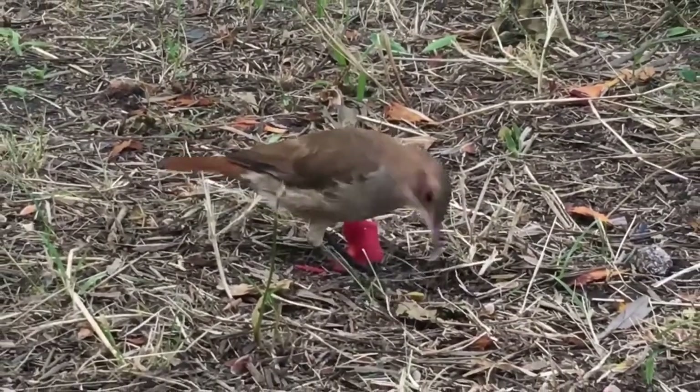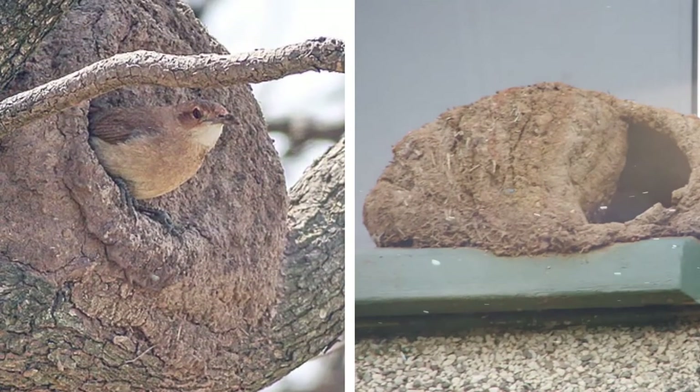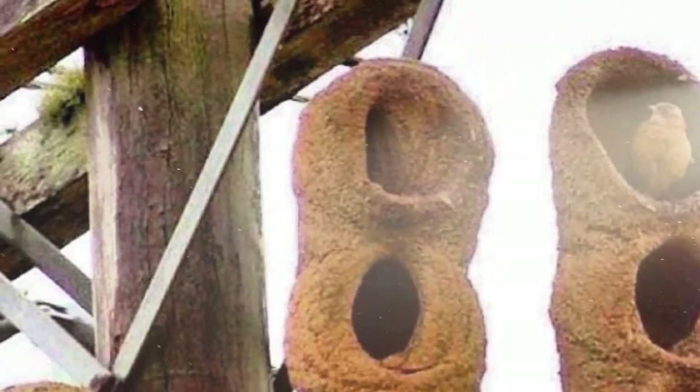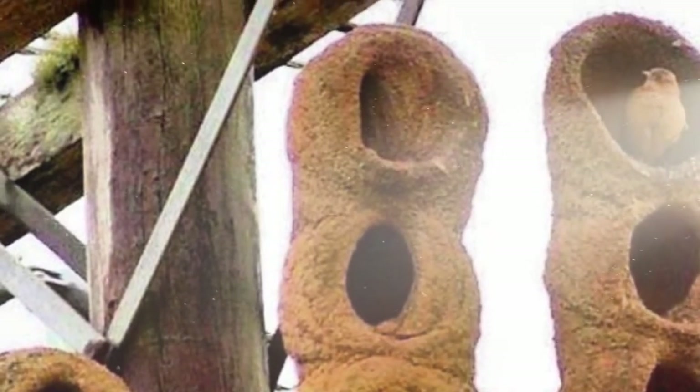They line the inside of these spheres with grasses for comfort. They can be found in various locations, from tree branches to the ground. Sometimes multiple domes are built on top of each other, creating a tower of circular nests that can house multiple birds.